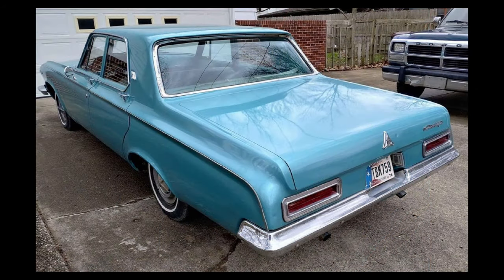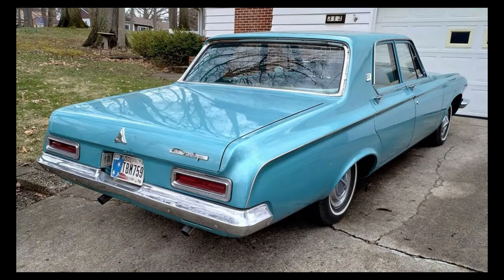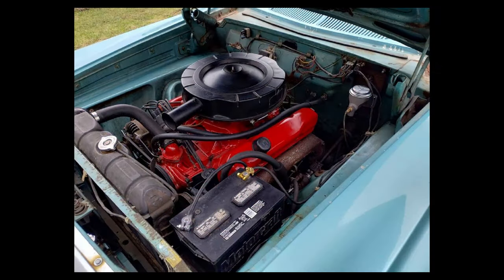It also has a sure-grip differential, has been painted at some point, and is very solid including quarters, floors, and trunk. It's not perfect but a presentable driver. Heater control valves started leaking so the heater was bypassed and the price was marked down.